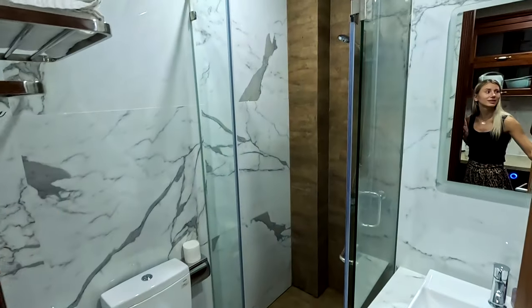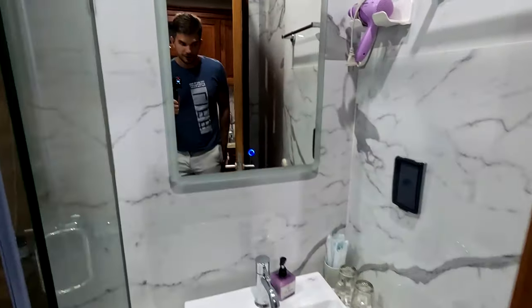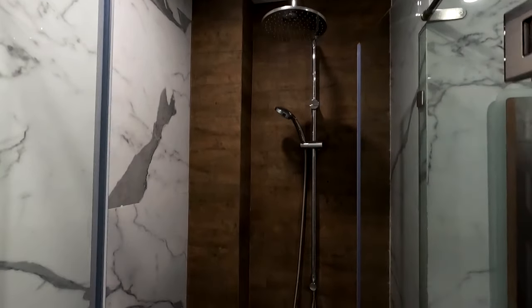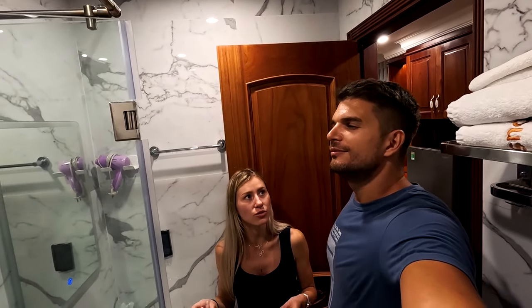Let's see the bathroom. It's small but the shower is okay — we can get inside. And it smells very good, like candies or something.